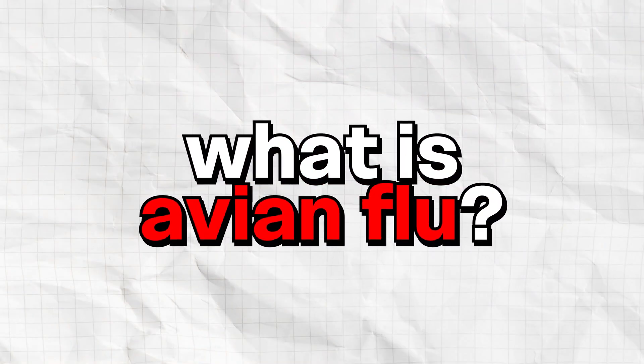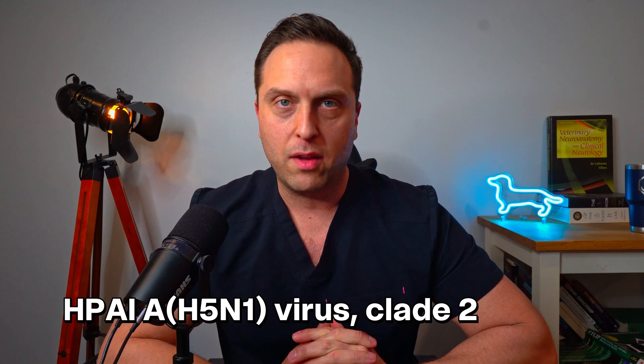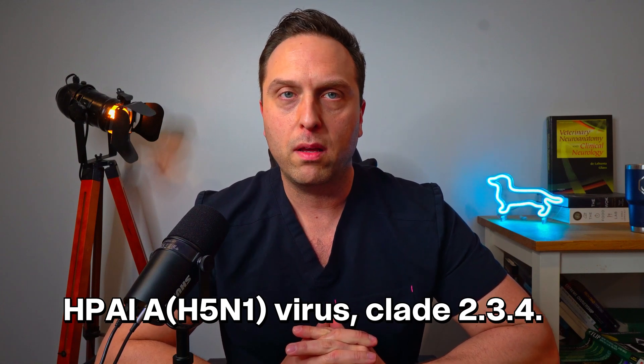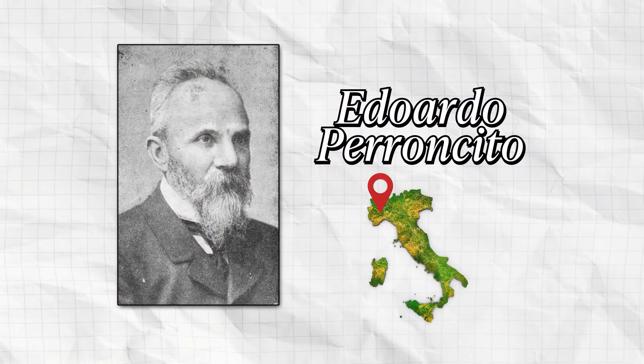So let's start with what is avian influenza? Avian influenza, also known as highly pathogenic avian influenza A H5N1 virus clade 2.3.4.4b — which I will not be saying again — let's just call it bird flu, is a naturally occurring virus present in many wild bird populations. It was first described in Northern Italy in 1878 by an Italian veterinarian named Eduardo Perincito, who described it as fowl plague because of the high mortality rate observed in poultry.